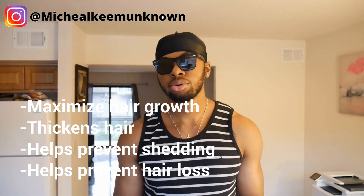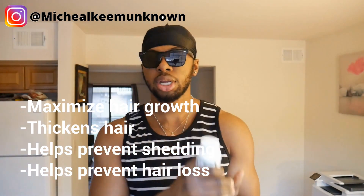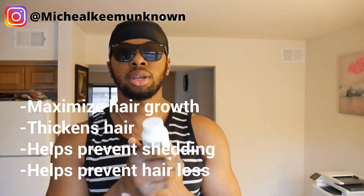If you want to see my hair growth you can look at a previous video — my hair is pretty much like down to my chin right now. What biotin does is it maximizes your hair growth, it thickens your hair, it helps prevent hair shedding, and also helps prevent hair loss. With all those three things, this is a great tool you can utilize to grow your hair.